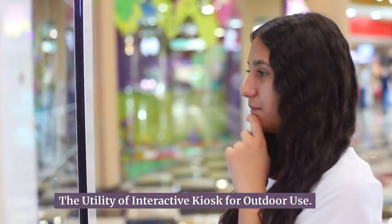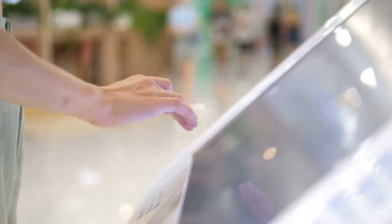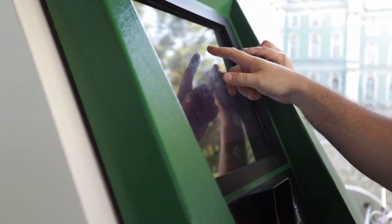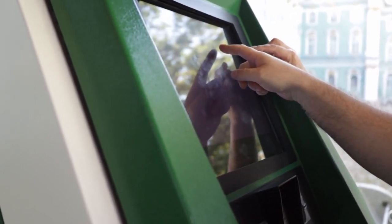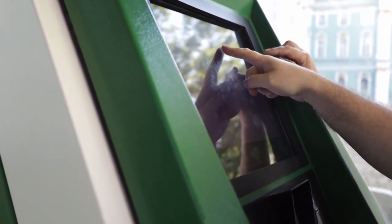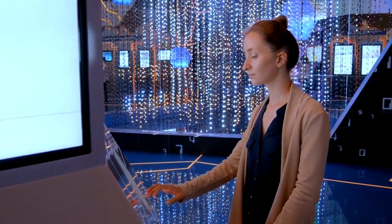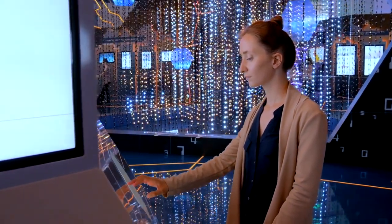Interactive kiosks can be used to provide wayfinding services, allowing users to navigate through complex environments such as shopping centers, airports, and amusement parks. These kiosks can also offer self-service options, enabling customers to purchase tickets, make reservations, and access additional information without the need for human assistance. By incorporating interactive kiosks into your outdoor operations, you can streamline processes, improve customer satisfaction, and increase operational efficiency, providing a convenient and user-friendly interface for customers.